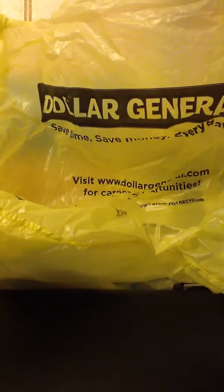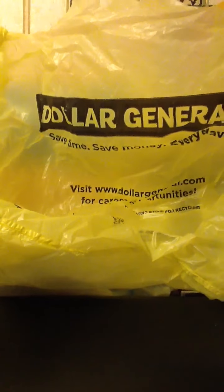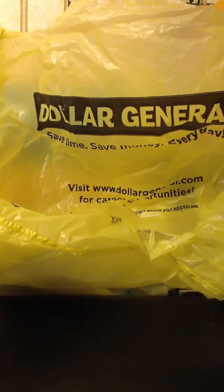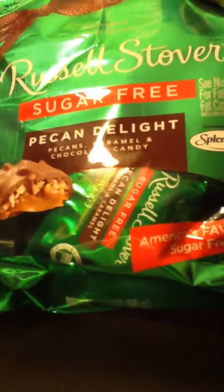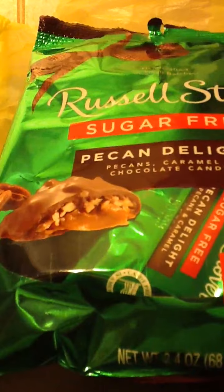Hi everybody, I'm just going to get started with the Dollar General haul. I only bought a couple of things. I'm going to try some soopers — it has a lot less calories.